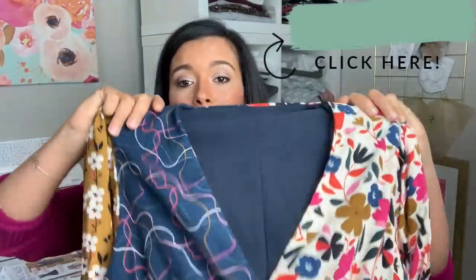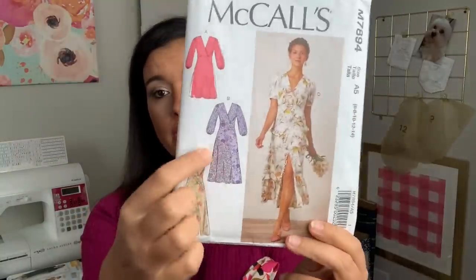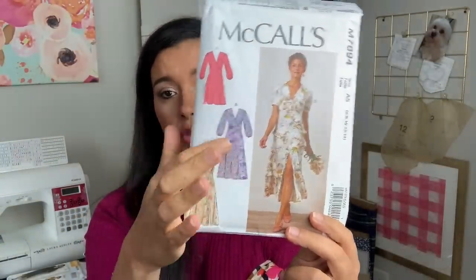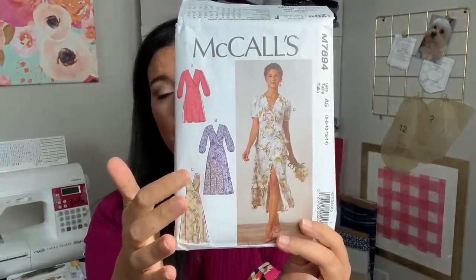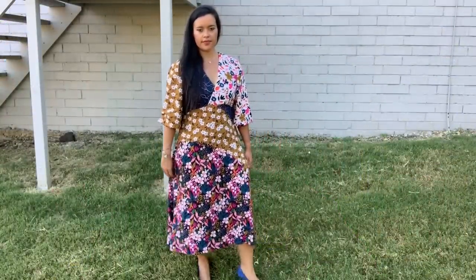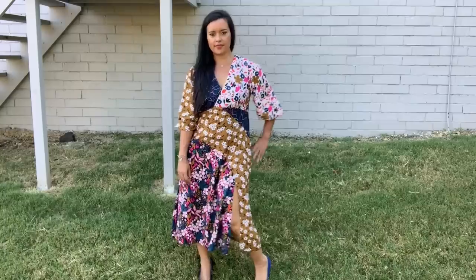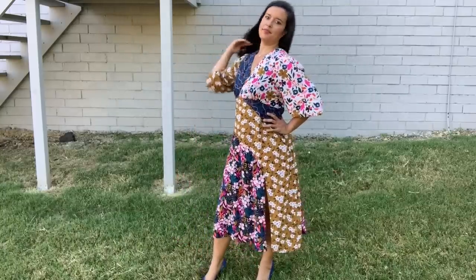Stylemaker Fabrics launched their fall collection — they do it every fall and spring on the first day of that season with a big style tour featuring bloggers. For mine, I decided to make a print-mixing dress using McCall's 7894. The pattern actually did an illustration highlighting how you could use it for fabric mixing, and I took that and just ran with it. I ended up using four fabrics — the bodice has two different ones, the sleeves two different ones, even the back has two different pieces, and the skirt is three different fabrics.